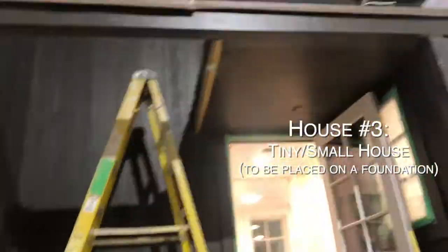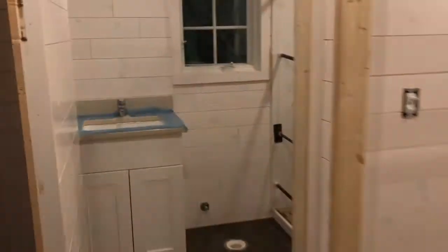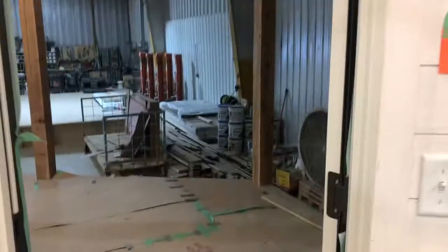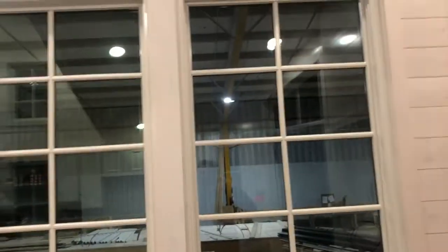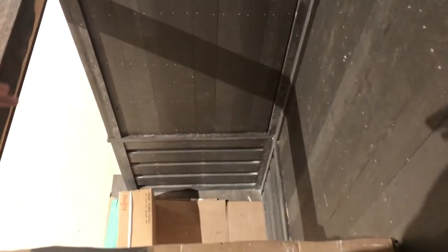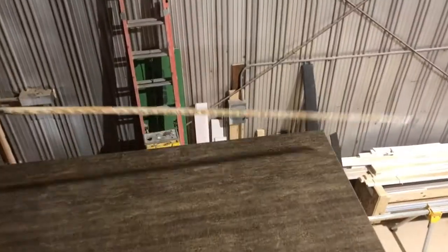Grand finale. Welcome — wow. We've got a window slash door, a little hobbit door here. Just be careful, there are no railings out here yet. This will be a spiral staircase right by the front door. Still enough room to have a couple chairs, chill up here, and check out the views.